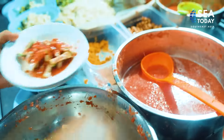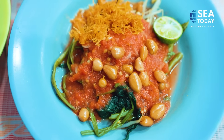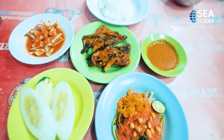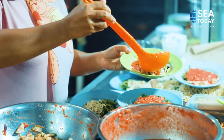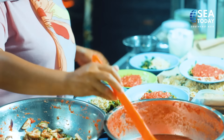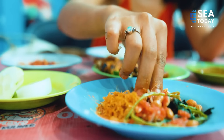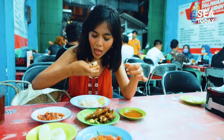The side dishes that go along with ayam taliwang are typical of Lombok cuisine — kangkung plecing, beberuk, and cucumbers are served to cleanse the palate and balance the heat from the sauce. I ordered the plecing one and it's more spicy than the taliwang sauce. My tolerance for spicy food is quite high, but if you can't take the heat, try the taliwang one — it tastes just as good.